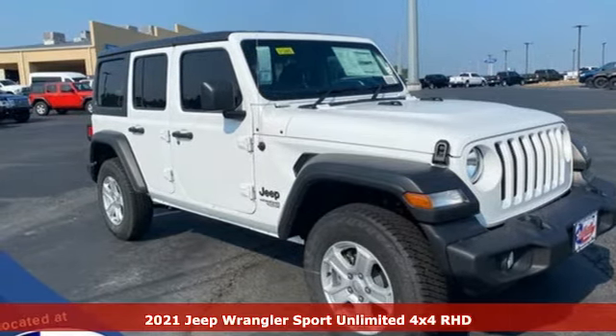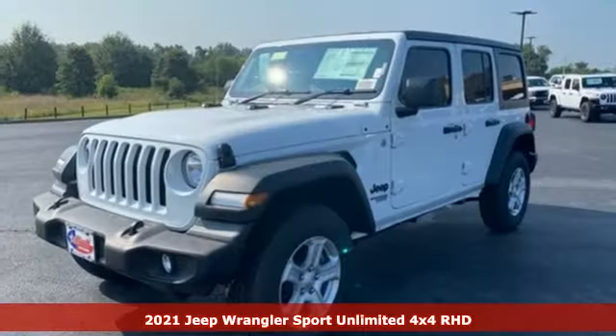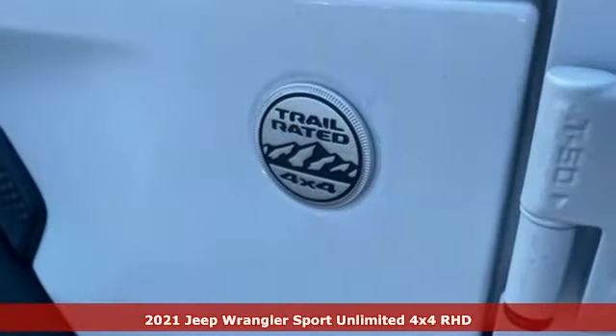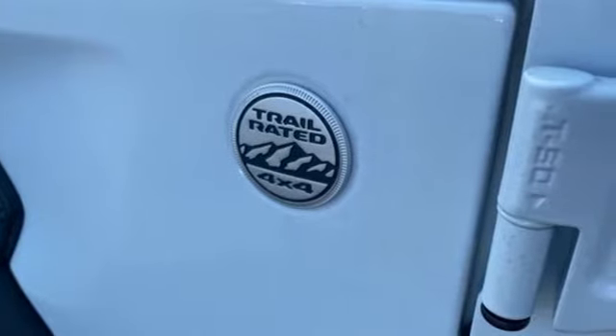It's a new 2021 Jeep Wrangler. With legendary off-road capability, the world opens up to endless possibilities. And with features like these, every drive is a pleasure.